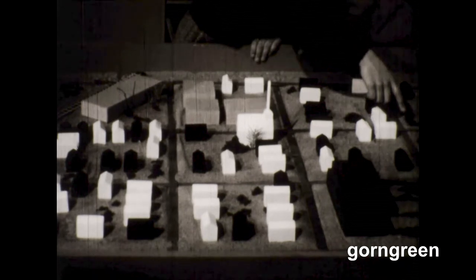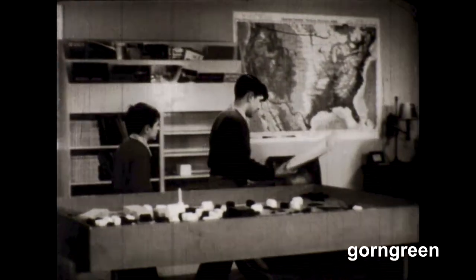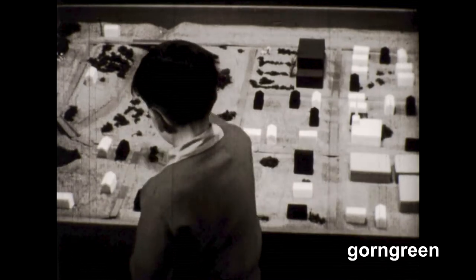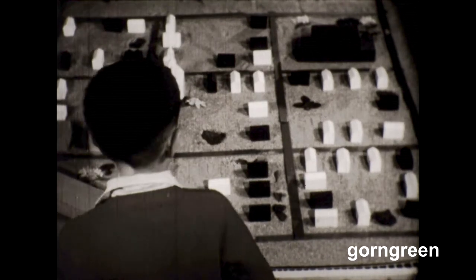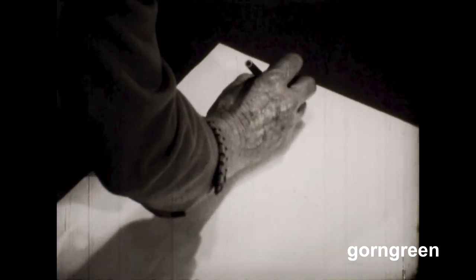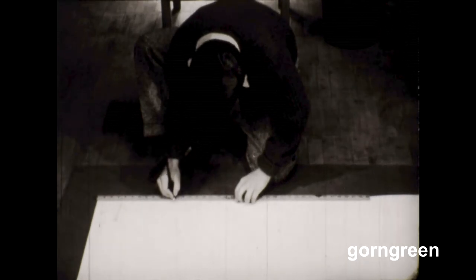Dick could understand the model all right, but he couldn't very well carry the sand table around on his bicycle. He still wanted a map. So Ronnie said he'd make a map by measuring off the streets and drawing them on a big piece of paper just as they were on the sand table. But Dick was worried — when he looked at the model from the side, the schoolhouse was in one place; from one end it was in a different place; and from the other end it looked different still. They agreed that Dick could keep it straight if they let one edge of the paper be north, since the railroad station was at the north end of the paper route.